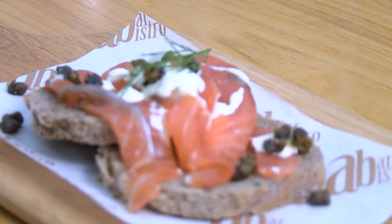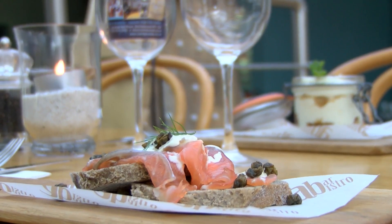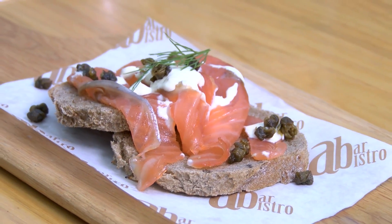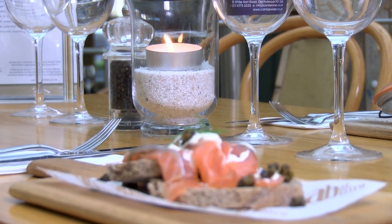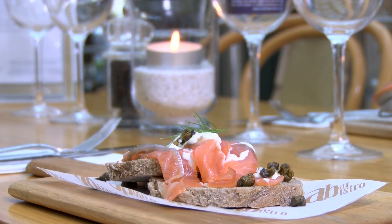The Christmas starter we've got is a gravlax smoked salmon with horseradish cream on rye bread. Smoked salmon is a traditional Christmas starter or breakfast, but we've gone with gravlax — something a little bit different, cured with sugar, salt, and herbs. The horseradish cream is made with horseradish, fresh cream, and a little bit of lemon zest. And just for a bit of texture, we've deep fried some capers to make them crispy and give a little bit of bite to the dish.